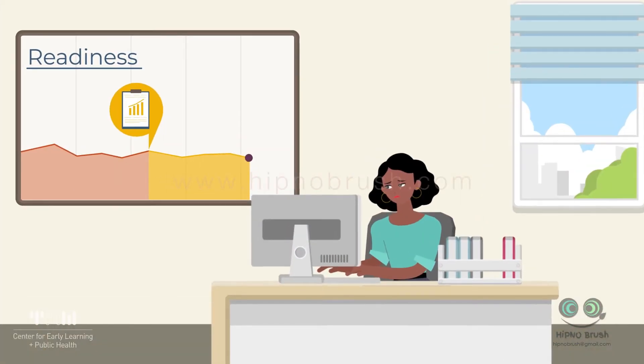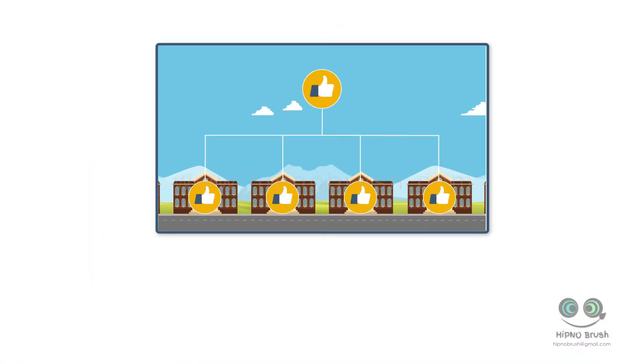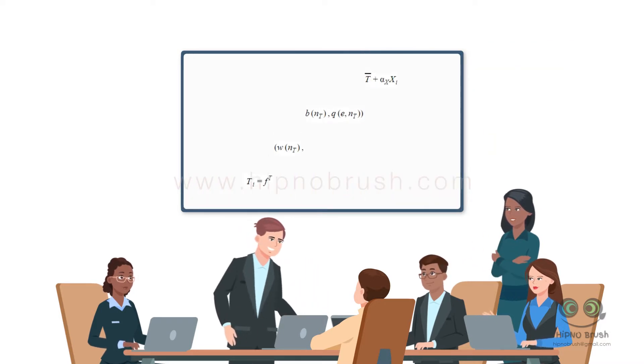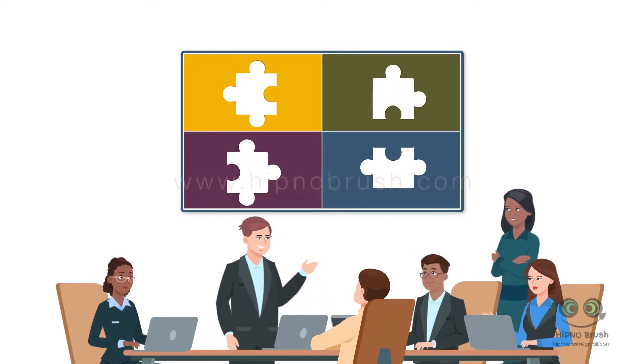What if, instead of having Greta and her team invest in a program that didn't work, we could set them up for success? What if we could predict how the costs or benefits might change with real-world implementation? What if we could identify and mitigate the threats to scalability — the factors that increase costs or decrease benefits when you go from small to big? Using an economic model to understand what's driving these changes, a University of Chicago study identified four potential causes of the scale-up effect.